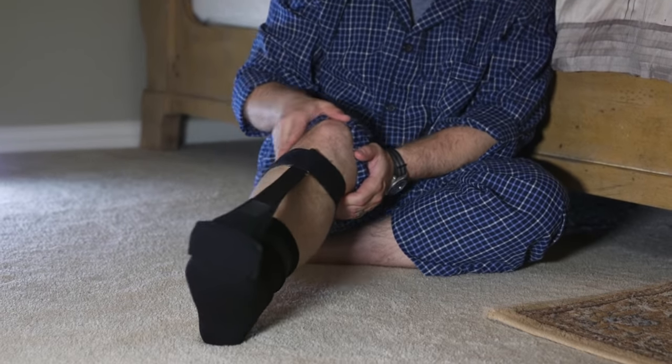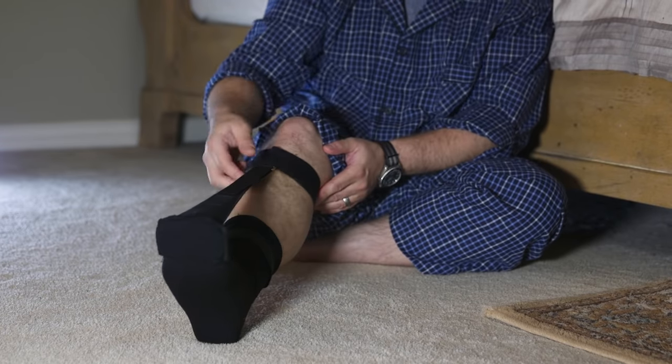The Pro Stretch Night Sock is adjustable for desired tension and works well with most foot and leg sizes. Pro Stretch Night Sock — making mornings comfortable.